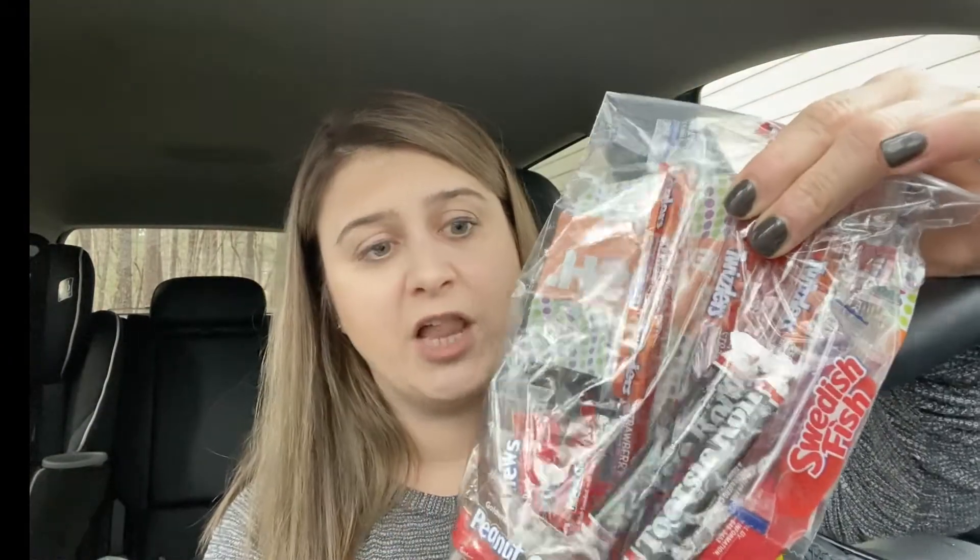Then these ones were ten for a dollar — ten pieces for a dollar, and some of these pieces are bullshit, like just one Sour Patch candy. Anyways, in here I got some Bit-O-Honey — cause I'm an old woman — some Swedish fish, some Twizzlers, a little peanut chew. Just a little something something.